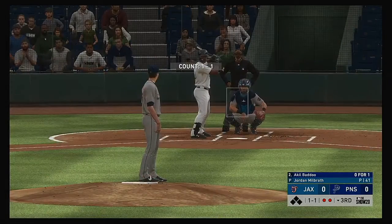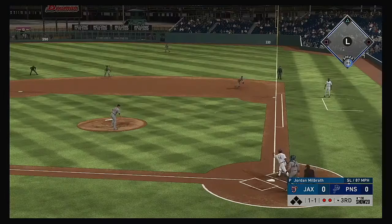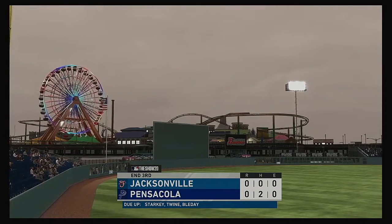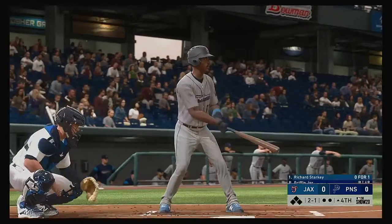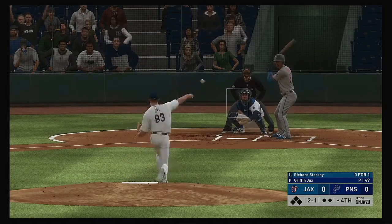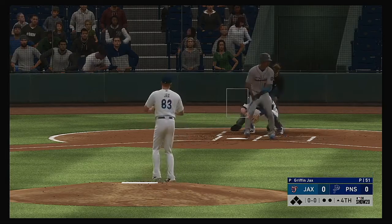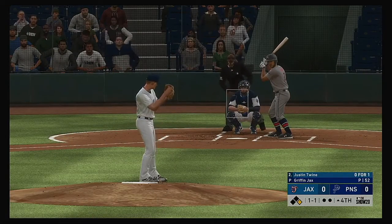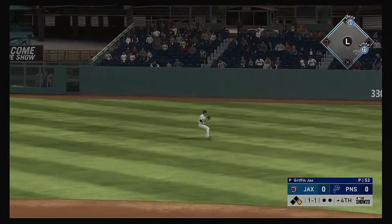Digging in for his second at bat, Akil Badu — so far 0 for 1 with a fly out. With his speed, he's one of those rare guys you'd actually like to see keep the ball on the ground. He's going to go to the plate and the side is retired. Richard Starkey looked to bounce back after striking out last time up. It was a good changeup — look for him to stay back a little bit, let the ball get deeper. The pitcher tries a heater and he lays off — ball four. The leadoff man is on to begin the fourth.